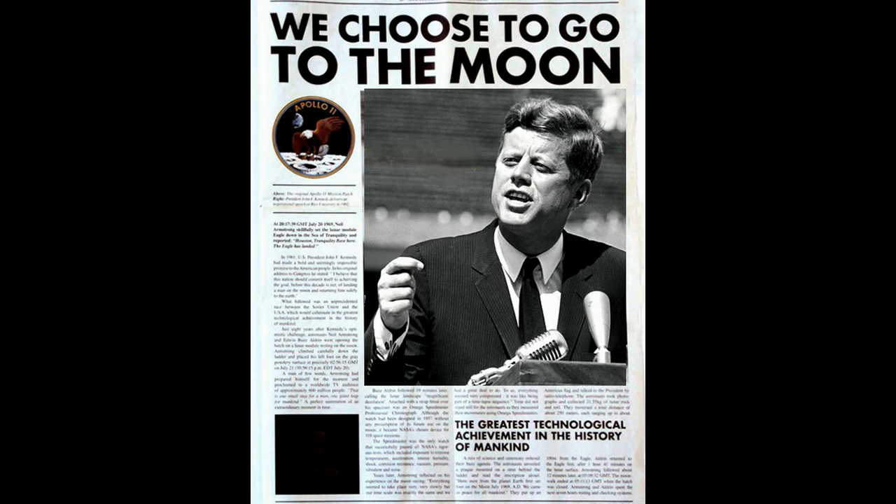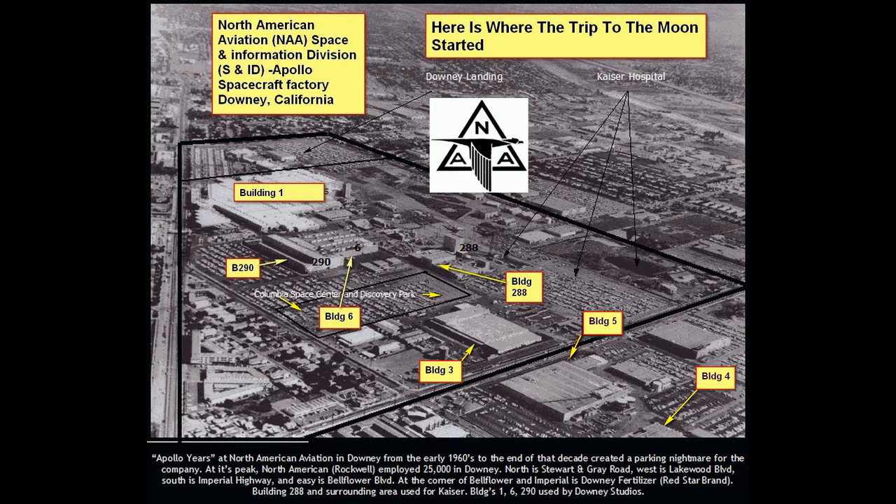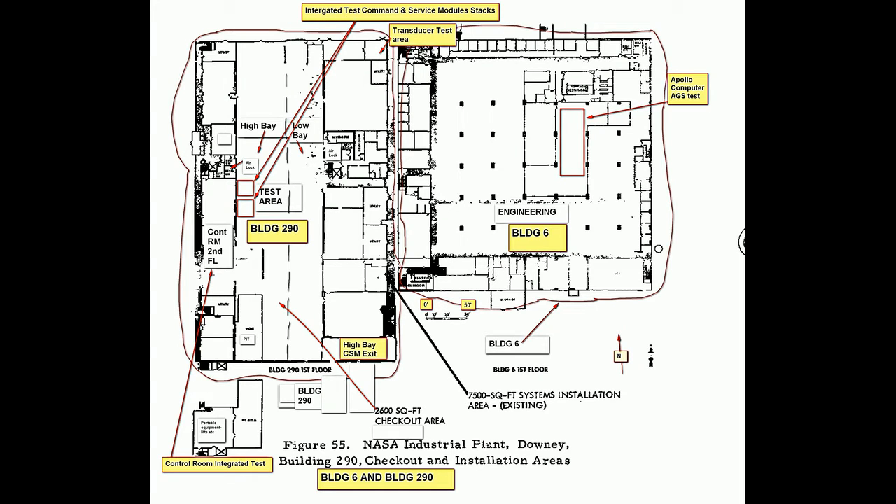President Kennedy decided to start the space program — the Apollo — and it was decided that the command module and the service module, which is the spaceship, was going to be built in Downey, California. This facility is huge, and the engineering staff for the ground support equipment was in Building 6. This shows Building 290 and Building 6.